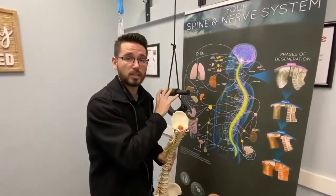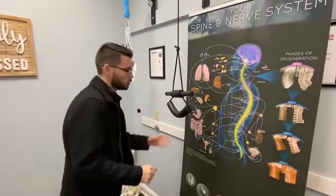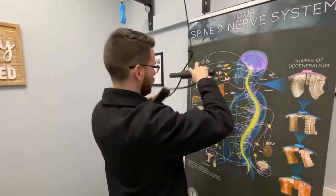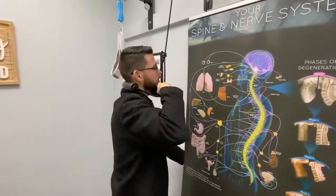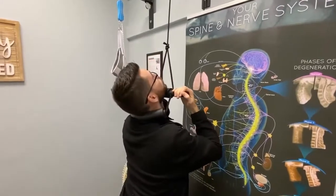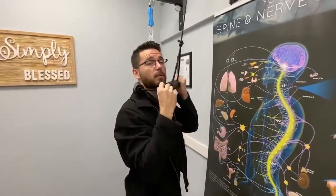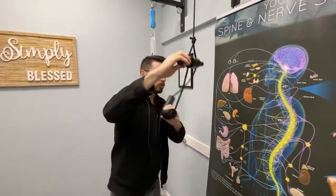What the cervical traction does — I'm just going to put this down to show you — when you set this up, this is going to go right here, and it's actually going to help force that curve back into your neck. This is going to be done before you get adjusted. And over time, each time you do it, it's helping get that curve back in, gets the weight off of the front, off of the discs, off of the nerves, gets it back onto the joints where it needs to go.